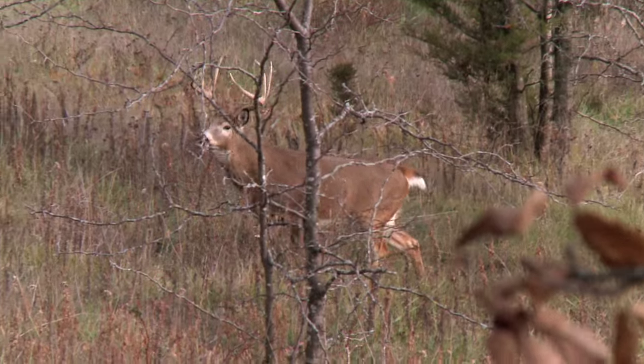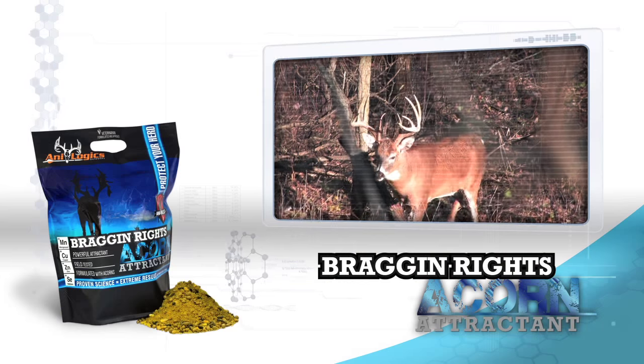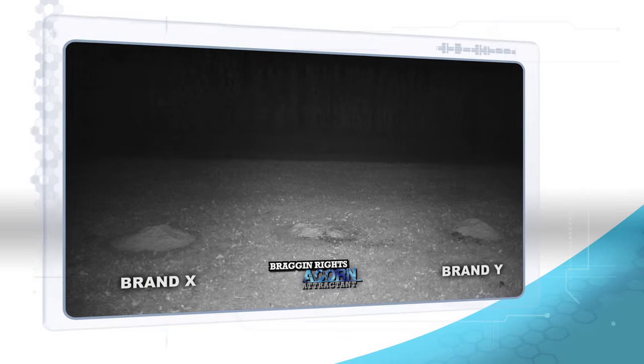If you've got strong, healthy deer, you're going to have bigger deer, which equals more meat. You're also going to have bigger racks. So not only will the smell draw them in, but once they eat it, they will keep coming back for more. Not only are you giving them something that's going to taste good, but it's really good for them too.